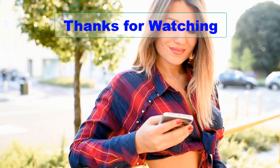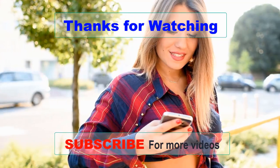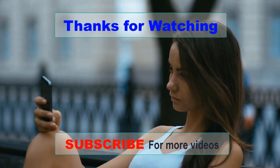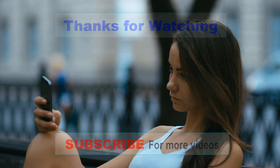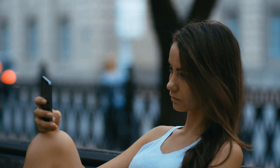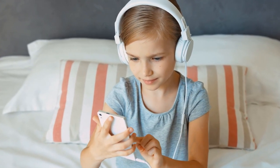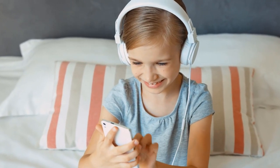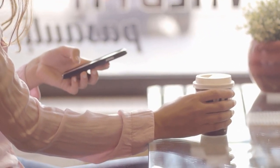Thank you for watching this video about the best budget Android phones. We hope you found it informative and helpful in making a decision on which device to choose. In summary, we've highlighted some of the top budget Android phones currently available in the market, including their features, specifications, and pricing. Remember, just because you're on a budget doesn't mean you have to compromise on quality. With so many options available, you can find an Android phone that suits your needs and budget.